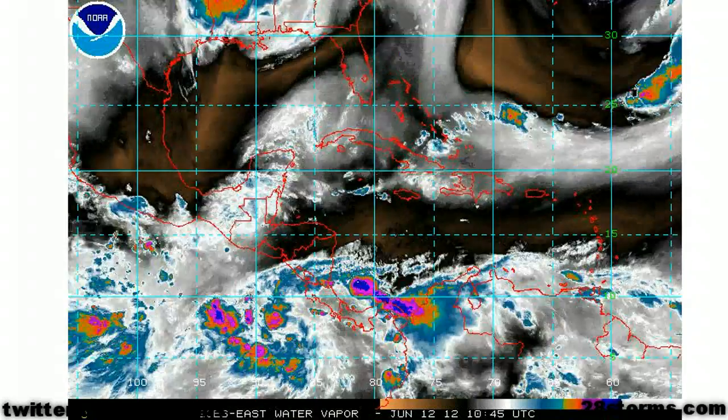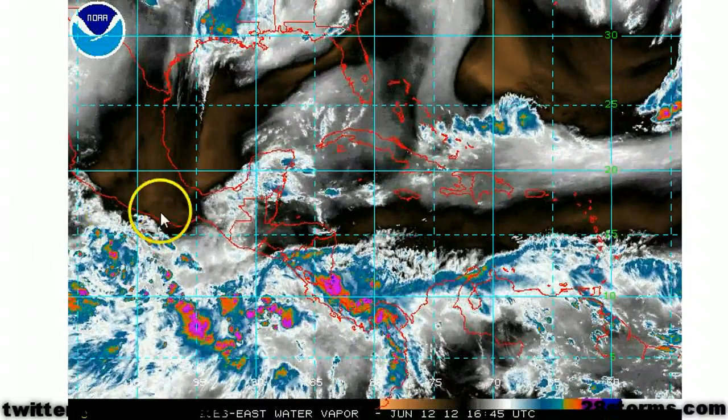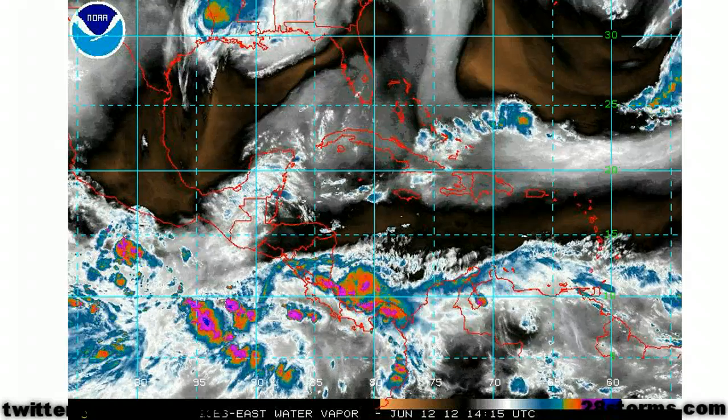The latest water vapor shows an increasing pocket of upper level ridging directly above this disturbance, and the overall steering mechanism should allow for this area of low pressure to move west, northwest, or northwest over the next several days. So interest along the Mexican coast, including Guatemala, should be on alert for at least the potential for heavy rainfall toward the second half of the week.